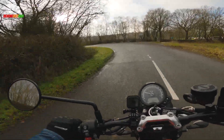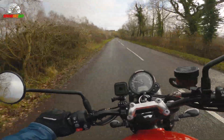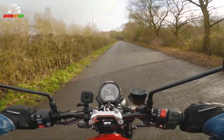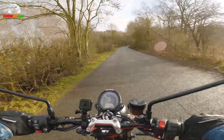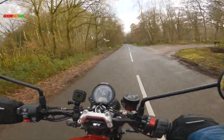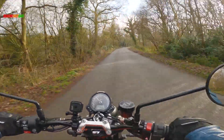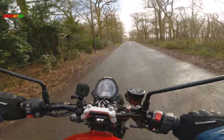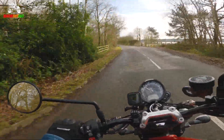That's got some go, hasn't it? This Street Twin is the updated version. In 2019 Triumph made some very subtle changes — you might not notice them when looking at it, but peak power has been increased by 18 percent. This bike now produces 65bhp and a very healthy 80Nm of torque, which is what this bike is all about. That 900cc high torque engine just wants to drag you to where you want to go.